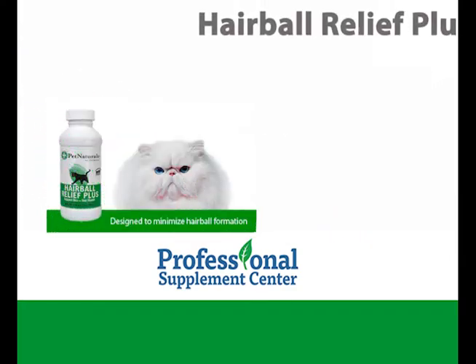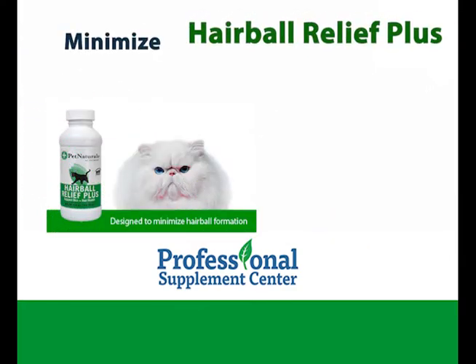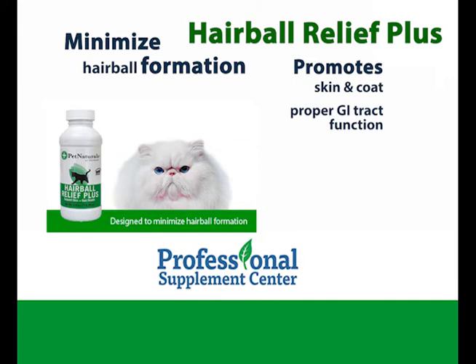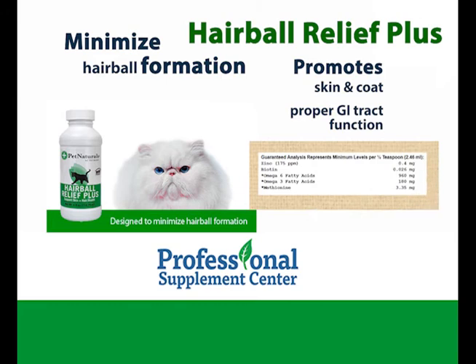Hairball Relief Plus. This unique formula is designed to minimize hairball formation while promoting skin and coat health and supporting proper GI tract function. The chicken liver flavored liquid formula contains zinc, essential fatty acids, and cranberry to support skin hydration and urinary tract health.